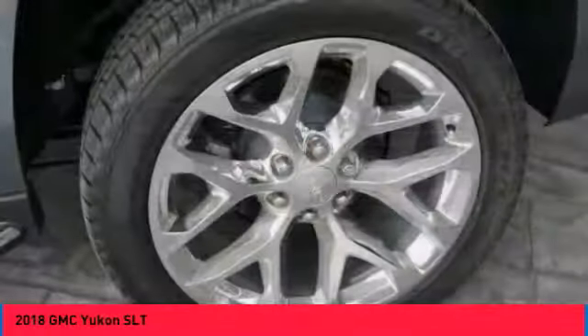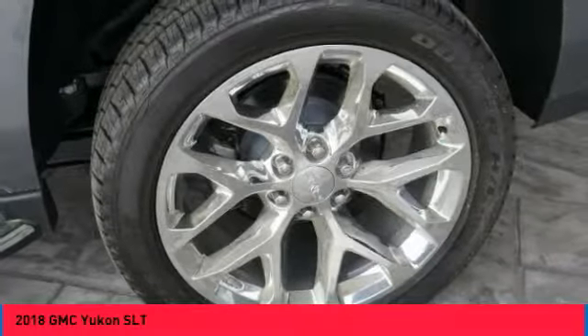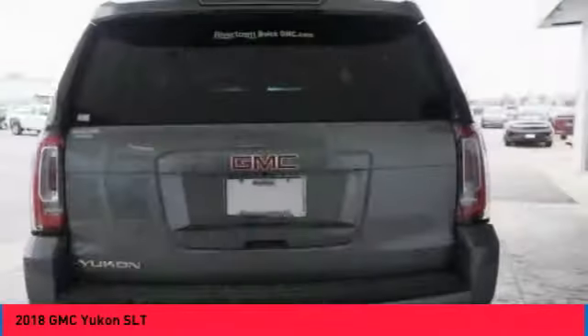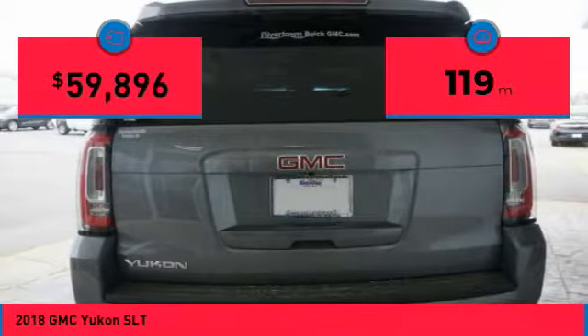Boasting a Vortec 5.3 liter V8 with active fuel management and flex fuel, Yukon is agile and capable. This vehicle has less than 200 miles.